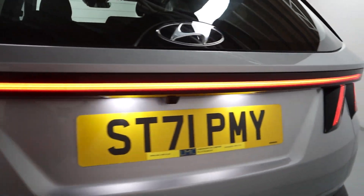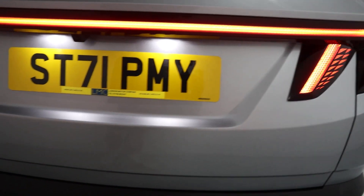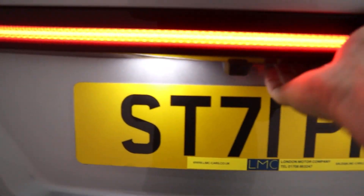Gorgeous rear light running the whole way along. Rear parking sensors, rear facing camera, plenty of boot space as you'd expect with a vehicle this size, so again perfect for a family car.